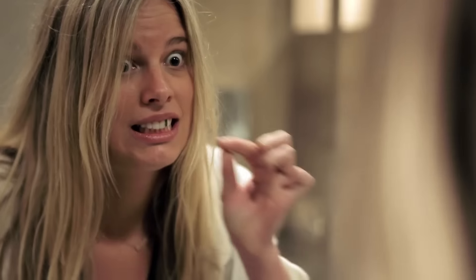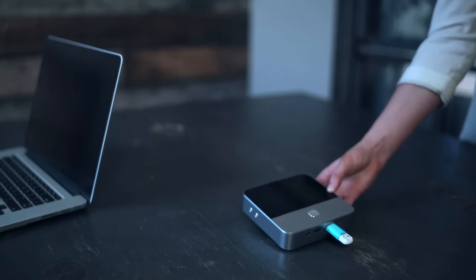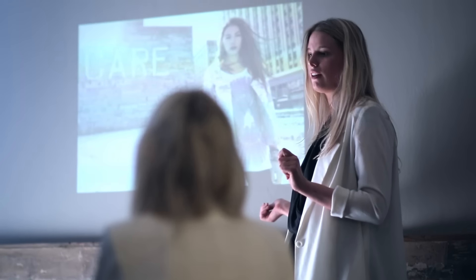We've all had those days — things get hectic. From collaboration to presentations, it has so many uses. No Wi-Fi? No problem. No electricity? No problem.